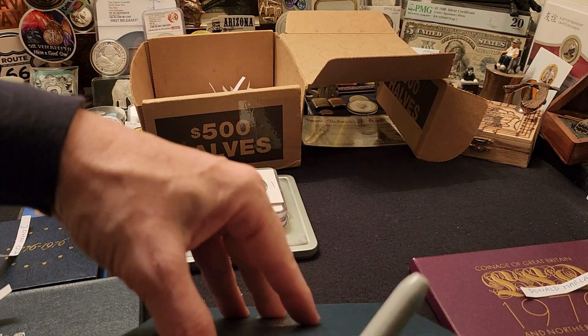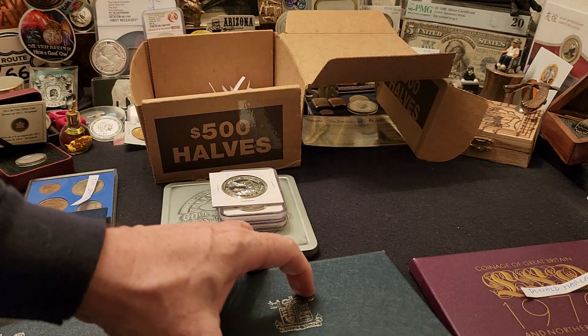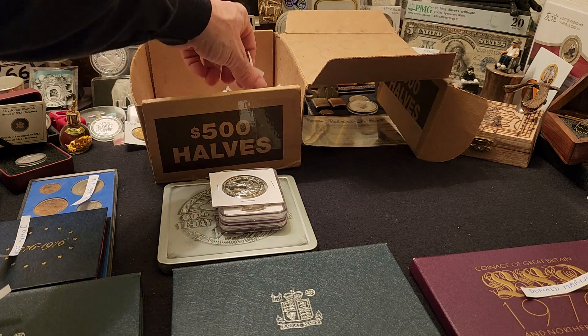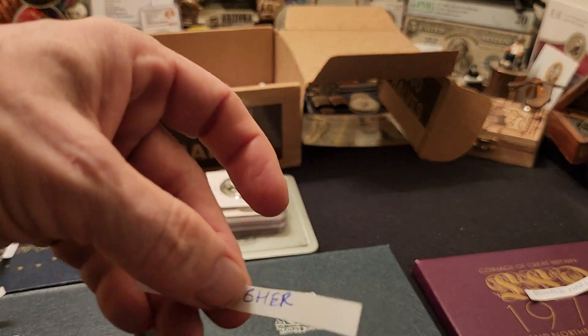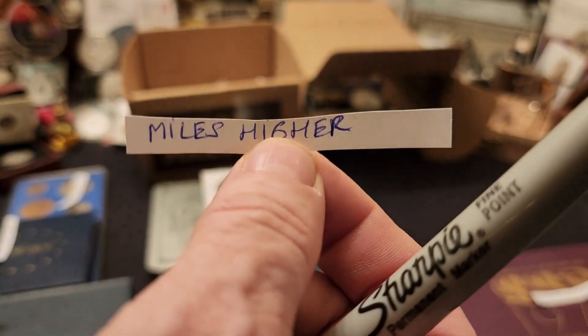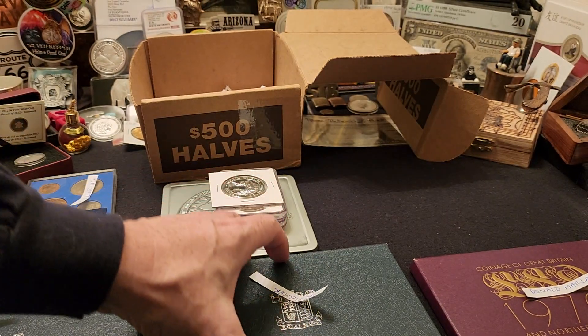Then we have the 1986 Great Britain set. We're going to pick the next name out of the box — I promise I'm doing this from a distance, behind the camera. And the winner is Miles Higher, ladies and gentlemen! Miles, congratulations, you just won the 1986 set.